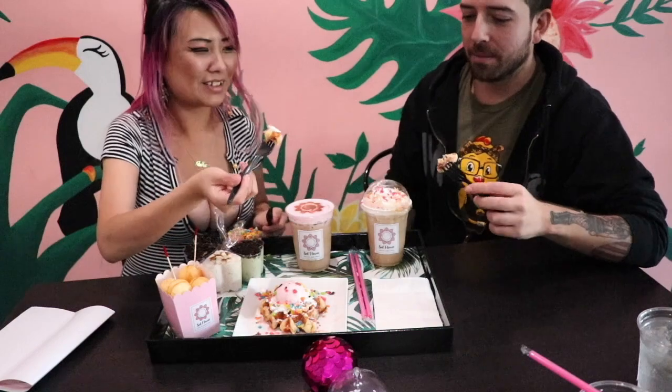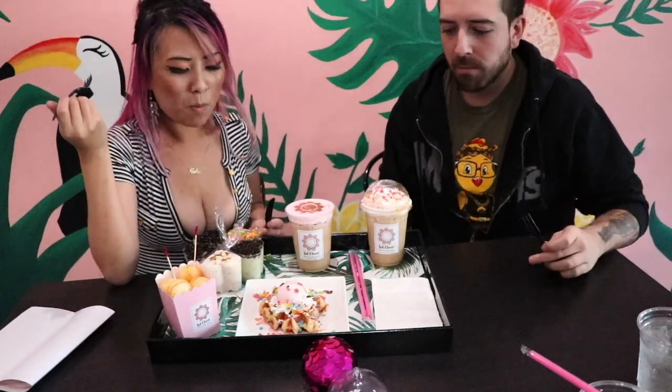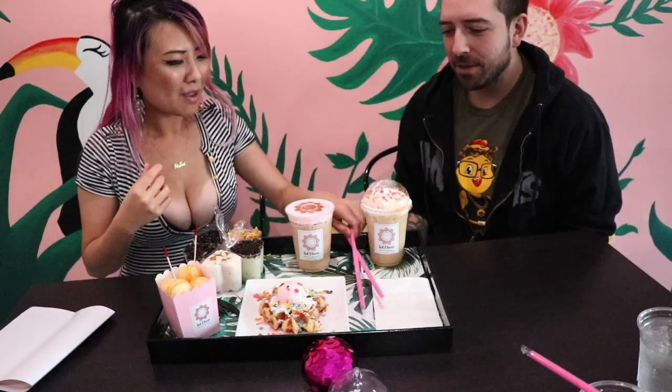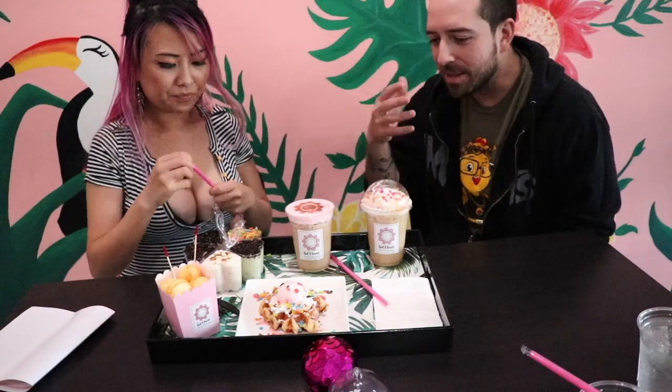I saw the strawberry ice cream. Oh, wait a minute, let me get a little bit of this first. Cheers! Mmm. It's very light too. I like it. I don't like desserts that are too heavy, especially since you just ate so much. I like something a little bit lighter. It has the taste of the fruity pebbles and everything. The strawberry ice cream really accentuates the waffle fruity. It's good.